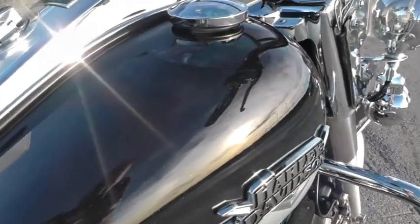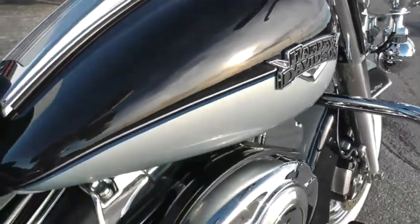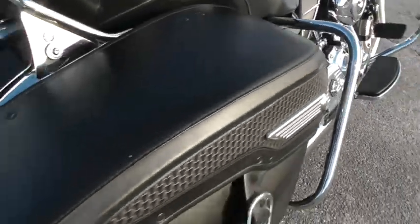I don't know if you can see the metallic in that midnight pearl paint or not, but it's just beautiful. It's also got real good tires on it, front and rear.